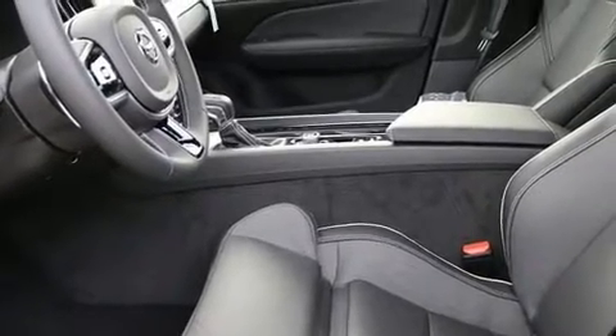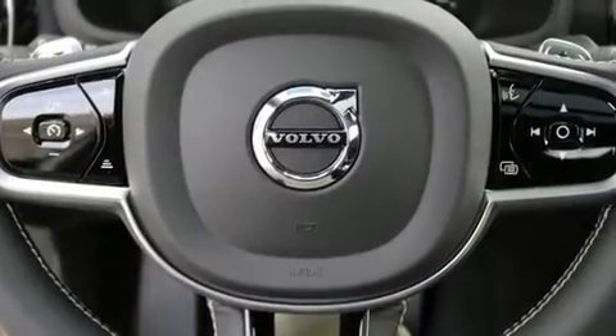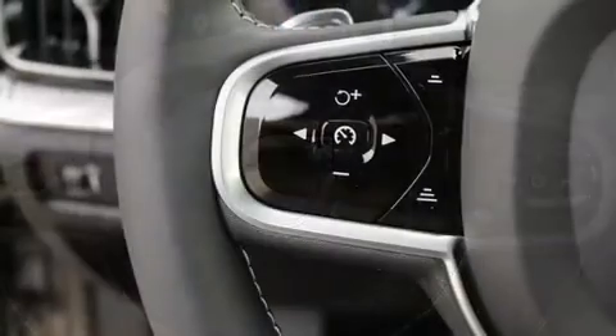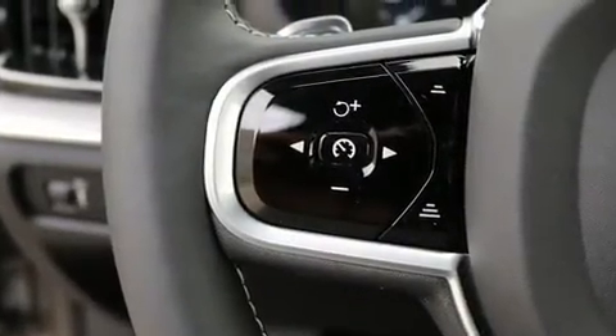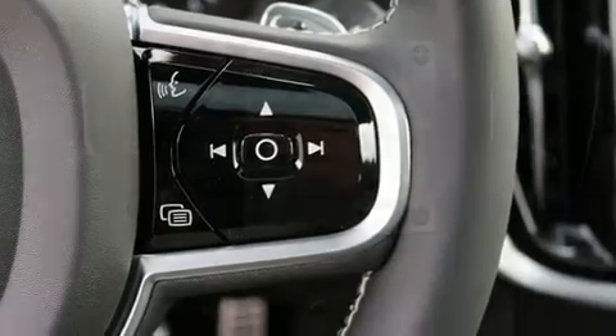Volvo prioritized practicality, efficiency and style by including a tachometer, a power seat, an outside temperature display, heated steering wheel, power door mirrors and heated door mirrors, and remote keyless entry. For drivers who enjoy the natural environment, a power moonroof allows an infusion of fresh air.